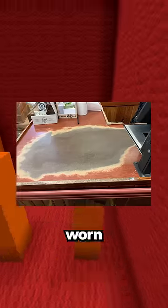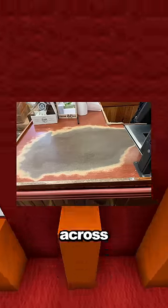Tiles in a restaurant worn down after 83 years of use. These checkout counters have worn down from years of people sliding items across them.